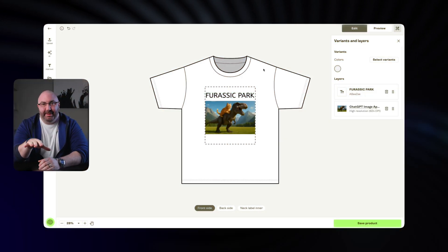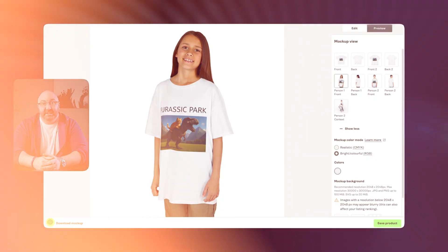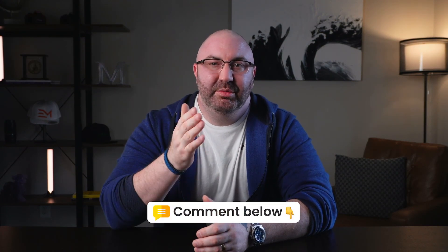So now, once you're happy with the placement, just click preview to see how it looks. And that's it — you can save this product and publish it straight to your Etsy store. It's that simple. Within minutes you can have new products in your Etsy shop, which is the great thing about AI and ChatGPT. Thank you so much for watching. If you have any questions, please leave me a comment below — I love to hear from you. Talk to you soon.